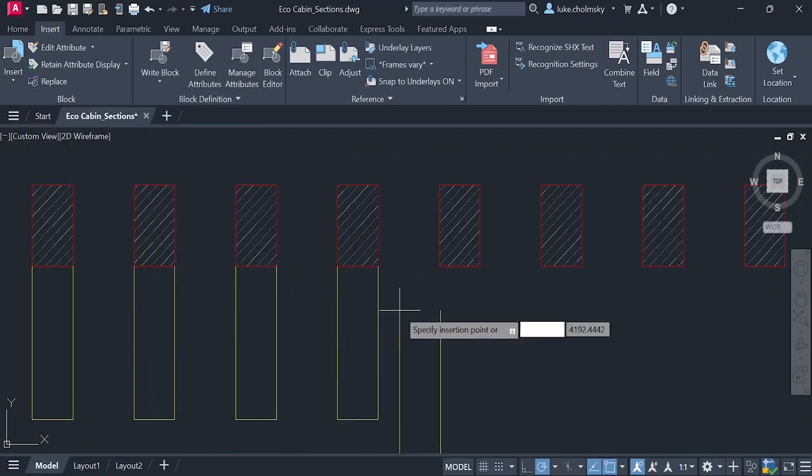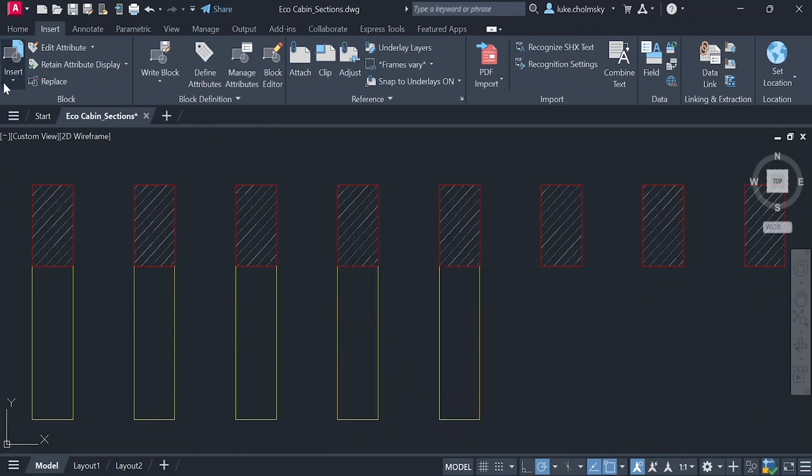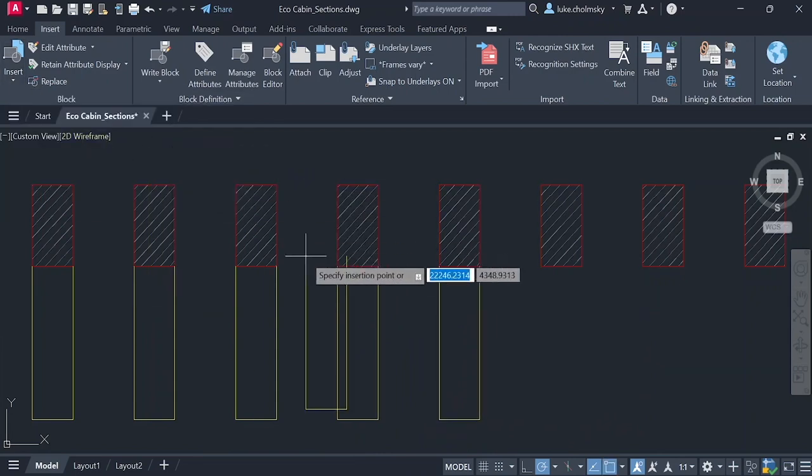This function reduces the number of clicks you would normally have to do to place blocks manually and saves you valuable time in the process.